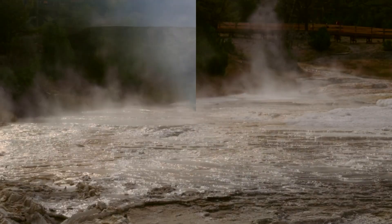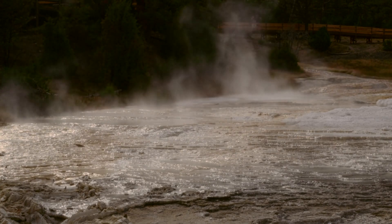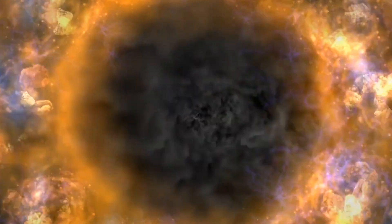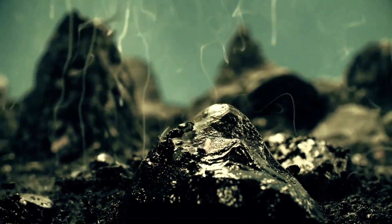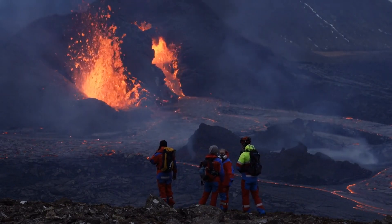However, the presence of a significant magma reservoir beneath the park, as revealed by geological studies, underscores the importance of ongoing vigilance. The challenge of predicting volcanic eruptions is complex. While scientists can identify potential warning signs — such as increased seismic activity, changes in ground deformation, and gas emissions — accurately forecasting the timing and magnitude of an eruption remains difficult. Volcanic systems can behave unpredictably, and the signals they produce are often ambiguous, making preparedness and public awareness critical components of managing volcanic risk.